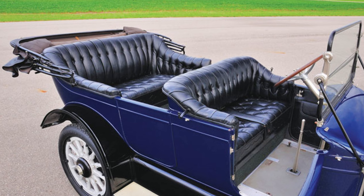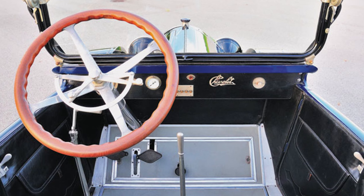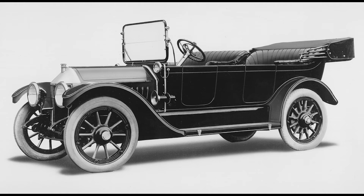The car was designed to accommodate up to five passengers, offering ample space and comfort for both driver and passengers. It featured high-quality materials including leather upholstery and wooden trim, reflecting its status as a luxury vehicle. The dashboard was equipped with basic instruments including a speedometer, fuel gauge, and oil pressure indicator. The vehicle also came with acetylene gas headlamps, which were common before the widespread adoption of electric lighting systems in automobiles.